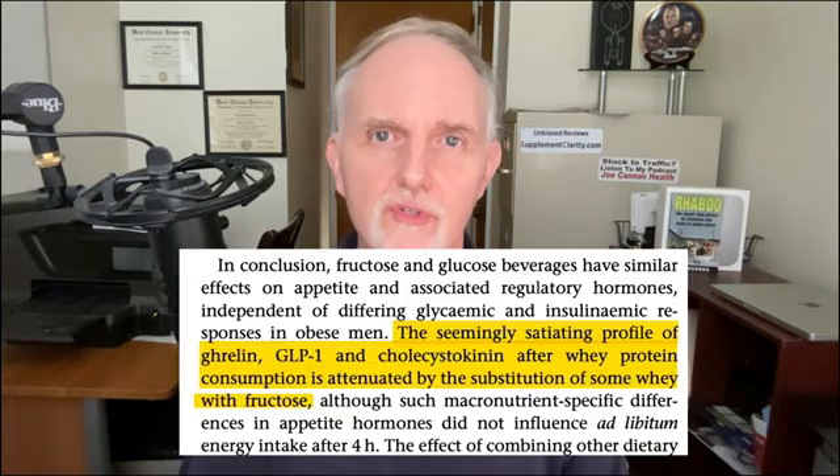Other studies have shown that different varieties of nuts can also increase GLP-1. In this study, a diet supplemented with just 2 ounces, or 57 grams, of pistachios increased glucagon-like peptides in healthy people. As an added bonus, pistachios have also been shown to reduce fasting blood sugar and insulin resistance in people who have metabolic syndrome.